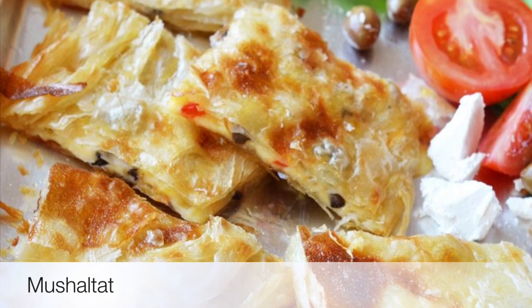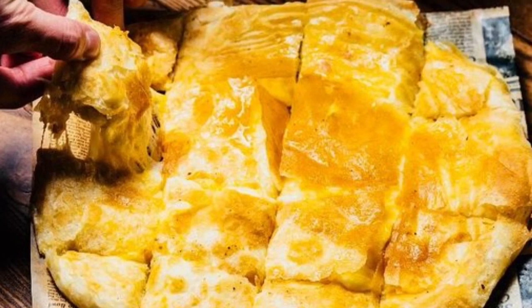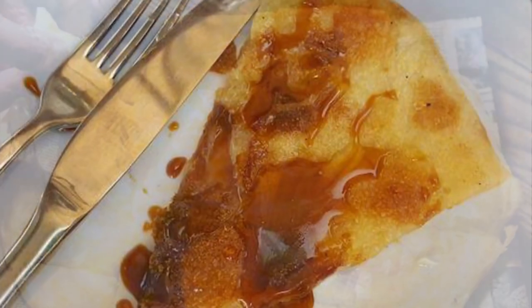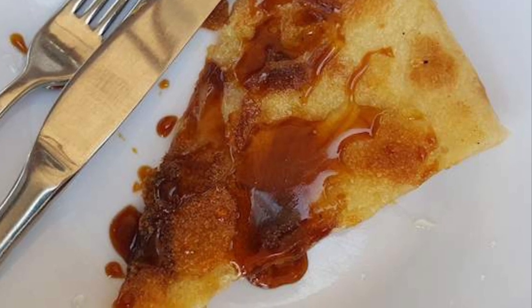Seventh on our list: Mushholtat. A well-known delicacy in Oman, mushholtat is a soft flat bread stuffed with honey, meat, spinach, or cheese. The bread is made out of refined wheat flour and kneaded into thin cakes, stuffed with ingredients and baked for about five minutes.